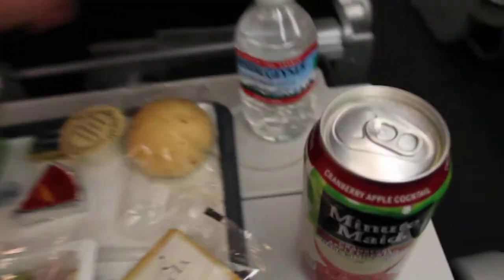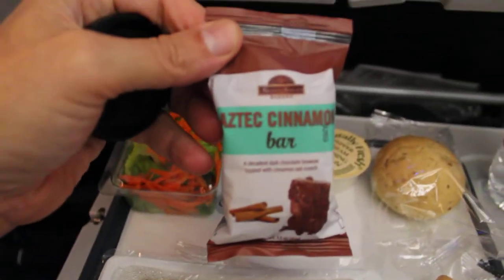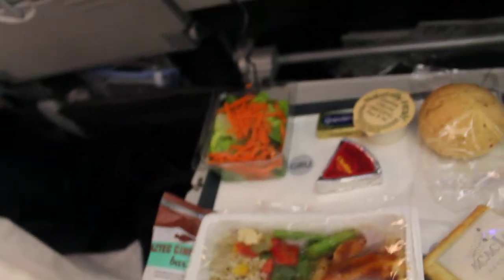All this was free. Oh, and a bottle of water, which is very important to stay hydrated on these long flights. And over here we have an Aztec cinnamon bar for dessert, so I'll let you know how this tastes.